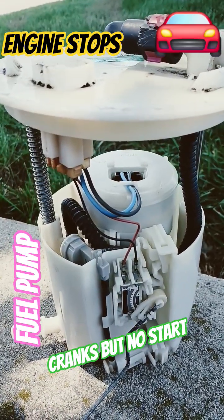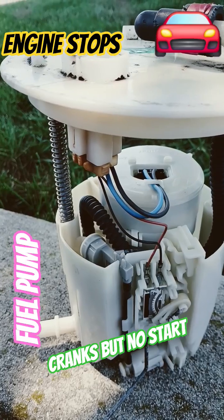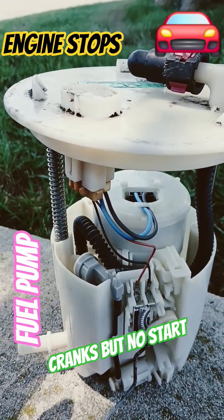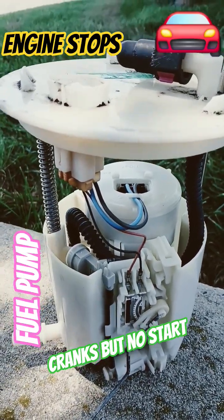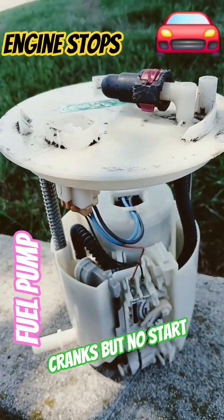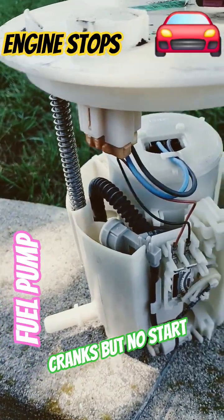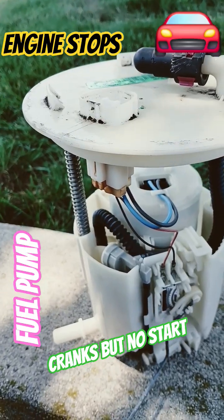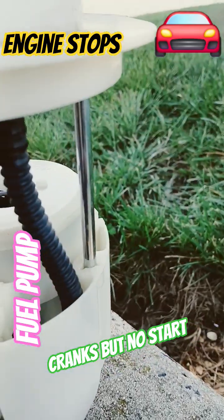If your car is 10 to 20 years old and you press the accelerator pedal and the engine doesn't respond, most likely your fuel pump is no good. This is actually the fuel pump I took out from a 2007 Lincoln after it went out.